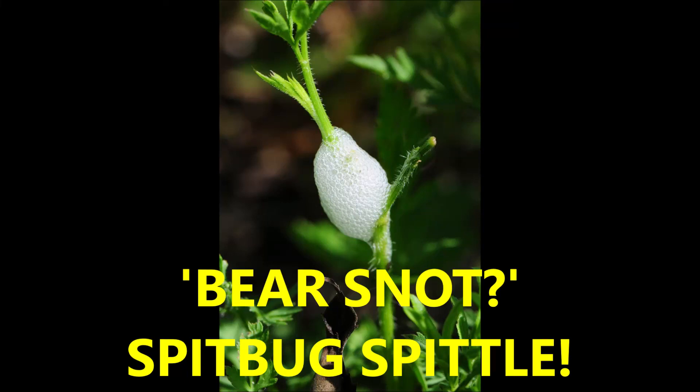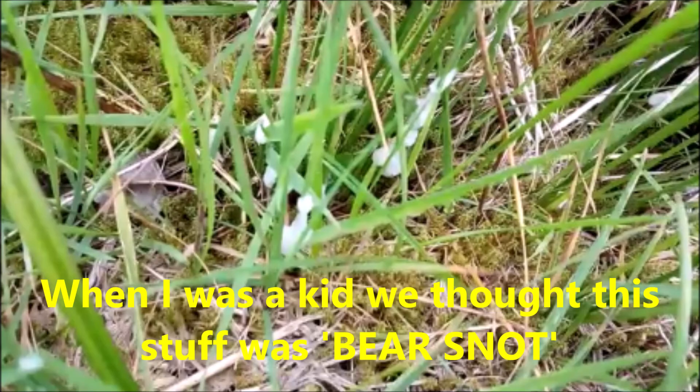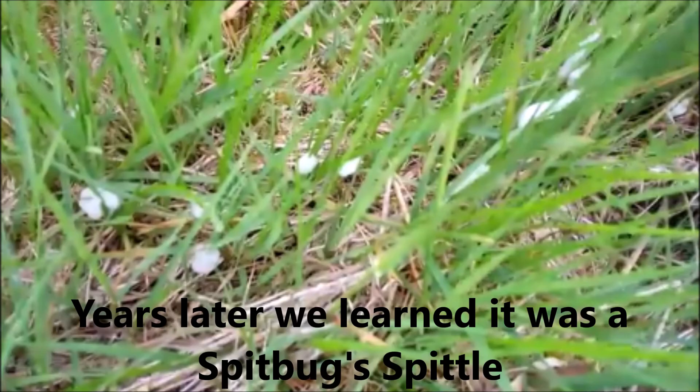Bear snot or spit bug spittle — when I was a kid we thought this stuff was bear snot, but years later we found out it was actually produced by a spittlebug. It was spit bug spittle.